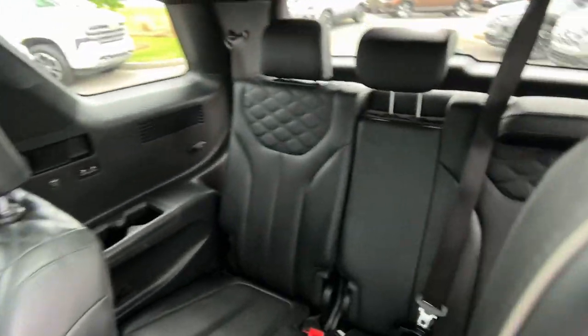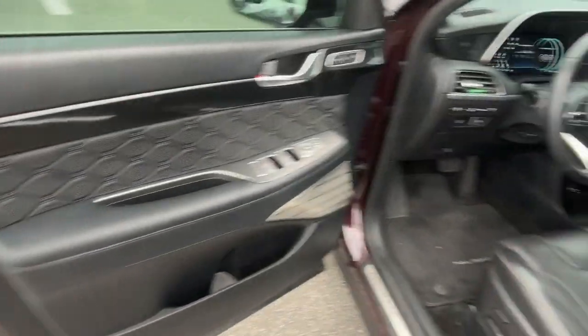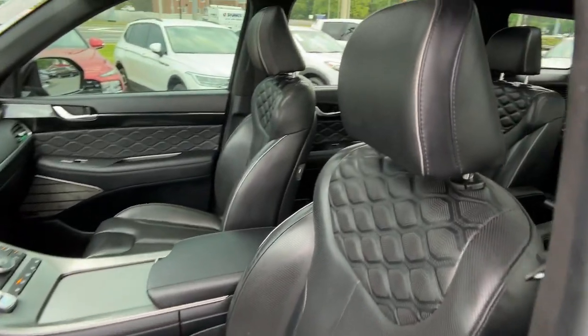Heated steering wheel, head up display, Apple CarPlay and or Android Auto, moonroof, keyless entry, navigation system, heated rear seat, power passenger seat, cooled front seat, heated mirrors.